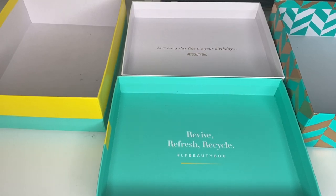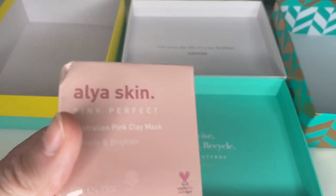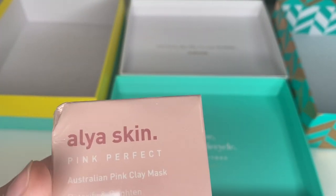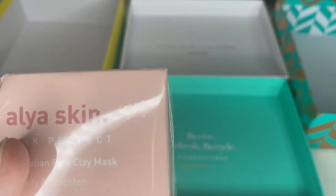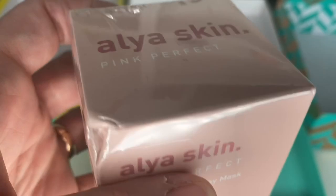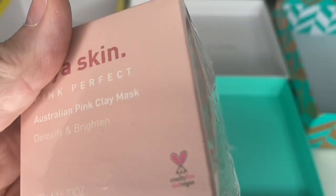The first thing has actually been sent to me to review, so I need to keep this. It's by Alia Skin and it is an Australian pink clay mask — cruelty free, you've got your little bunny there. I'll let you know more about this once I've tried it.